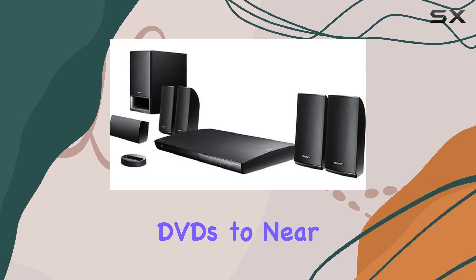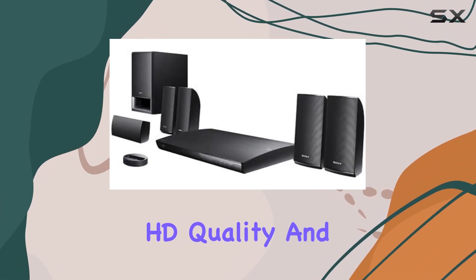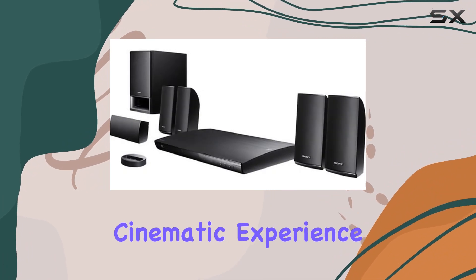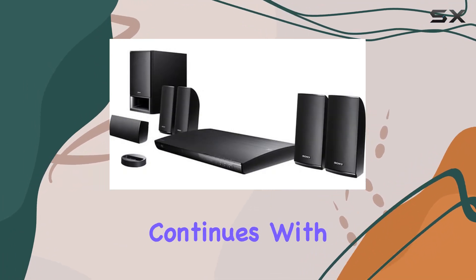The Blu-ray player not only supports full HD 1080p for Blu-ray disc movies, but also upscales standard DVDs to near-HD quality. And yes, it's 3D enabled, so get ready for an immersive cinematic experience.